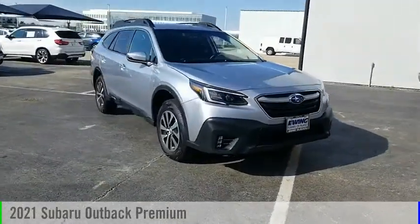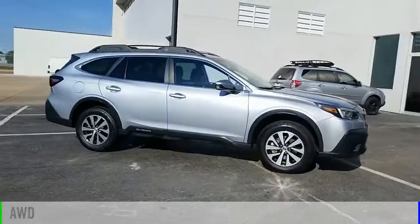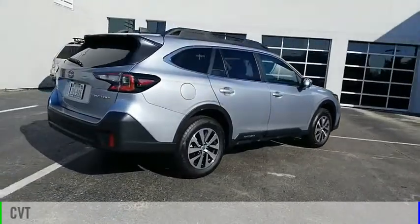Stop by and take a look at the 2021 Outback. This vehicle is powered by an all-wheel drive, four-cylinder, 2.5-liter engine, and comes with a continuously variable transmission.